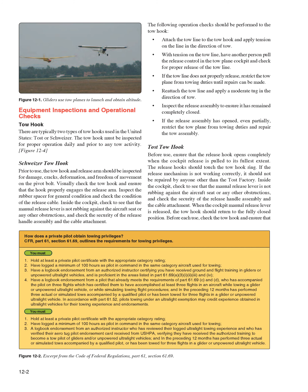Equipment Inspections and Operational Checks — Tow Hook. There are typically two types of tow hooks used in the United States: Toast or Schweitzer. The tow hook must be inspected for proper operation daily and prior to any tow activity. The tow hook and release arms should be inspected for damage, cracks, deformation, and freedom of movement on the pivot bolt. Visually check the tow hook and ensure that the hook properly engages the release arm. Inspect the rubber spacer for general condition and check the condition of the release cable. Inside the cockpit, check to see that the manual release lever is not rubbing against the aircraft seat or any other obstructions, and check the security of the release handle assembly in the cable attachment.